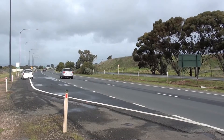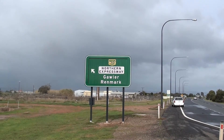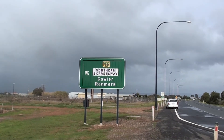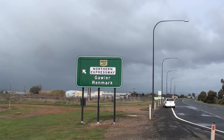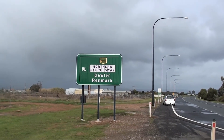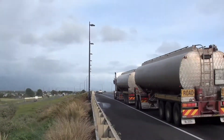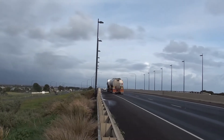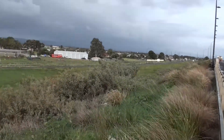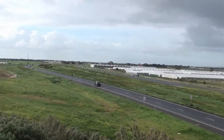No North Road, also known as Port Wakefield Road, Virginia, and the start or end of the Northern Expressway, going out to Gawler, and the car section near the expressway to Gawler.